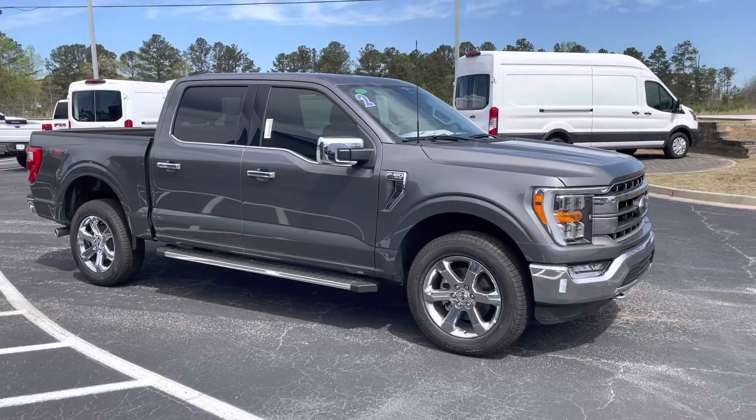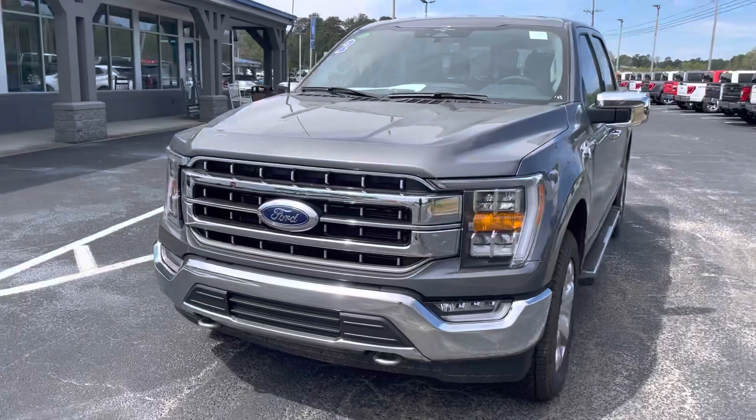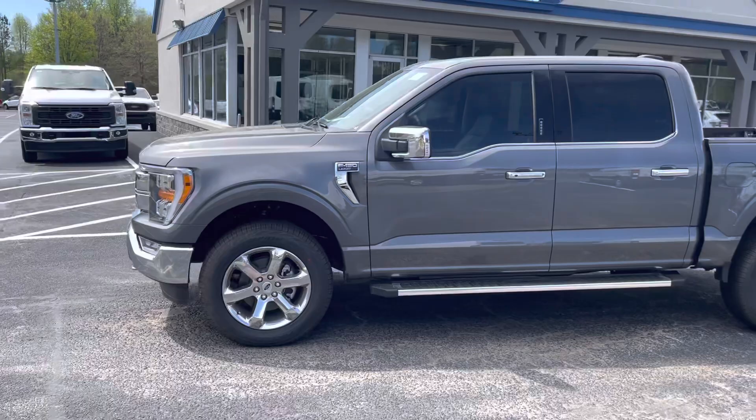Hey, good afternoon. This is Nathan at Loganville Ford. I have a nice 2023 Ford F-150 Lariat. This is the carbonized gray chrome appearance package. Beautiful truck.